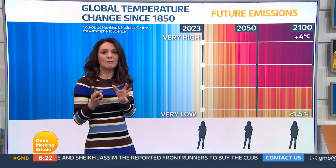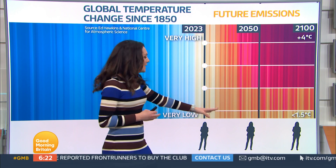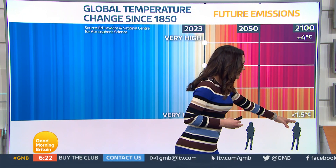The last 10 years have been the warmest 10 years on record. This is the world that my mum lives in right now. By nearly 2050, this is the world that I would live in. And by nearly 2100, this represents Charlotte. So we have different futures.